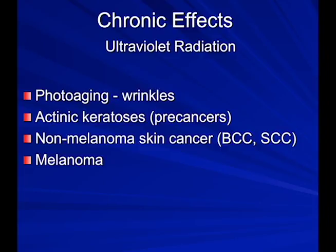UV radiation and sunlight cause lots of changes in the skin. The most frequently noticed is wrinkles. Actinic keratoses are pre-cancers and are markers for a patient's risk of getting squamous cell skin cancer. Basal cell and squamous cell skin cancers are much more common than melanoma — about one in every four people gets one of those.